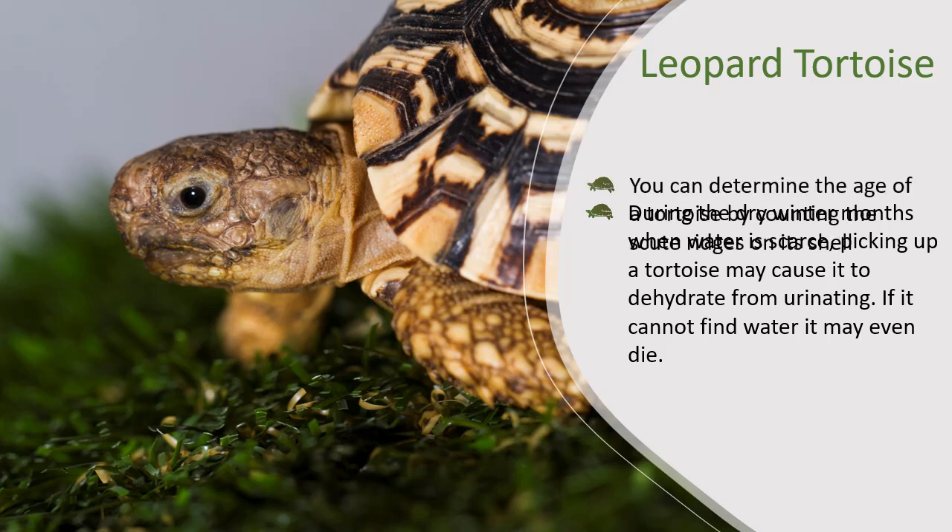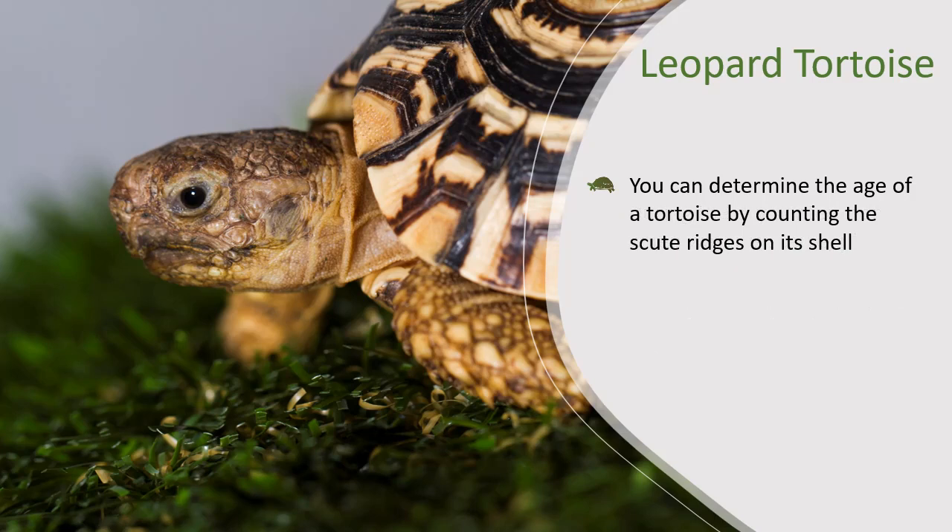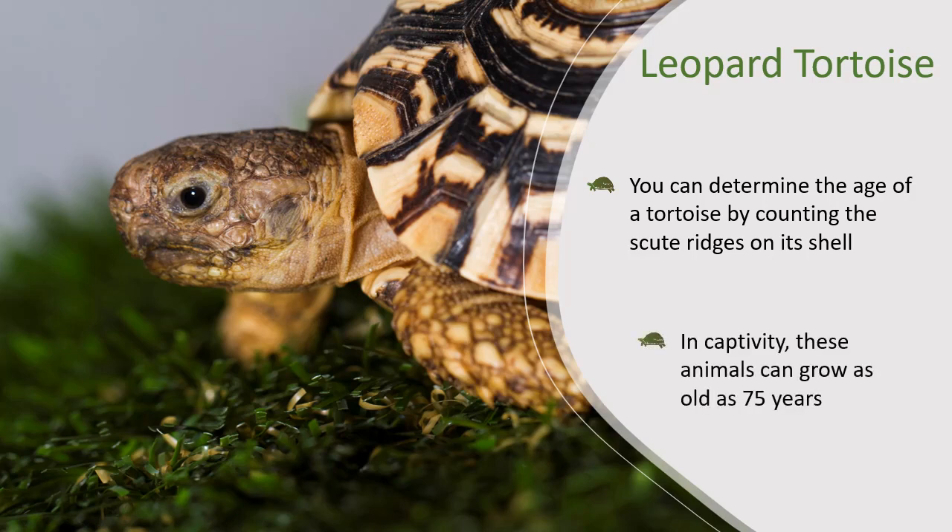Did you know you can determine the age of a tortoise by counting the scute ridges on the shell? Scutes are the rectangular shaped patterns on the carapace of a tortoise. Each ridge represents roughly one year. In captivity, a Leopard Tortoise can grow as old as 75 years.